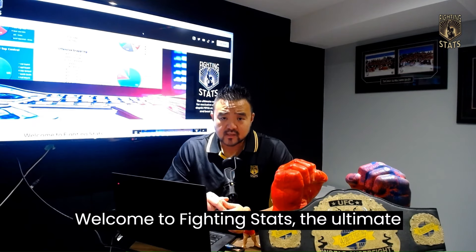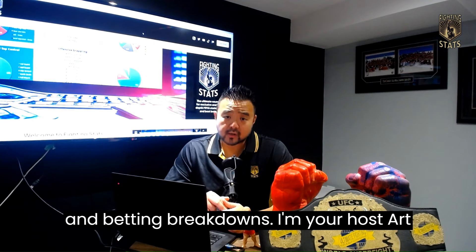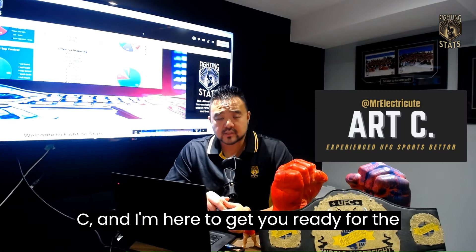Welcome to Fighting Stats, the ultimate channel for MMA fans who love statistics and betting breakdowns. I'm your host, Art C, and I'm here to get you ready for the upcoming UFC fights.